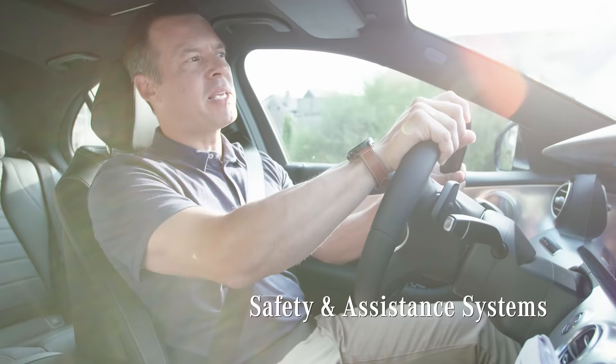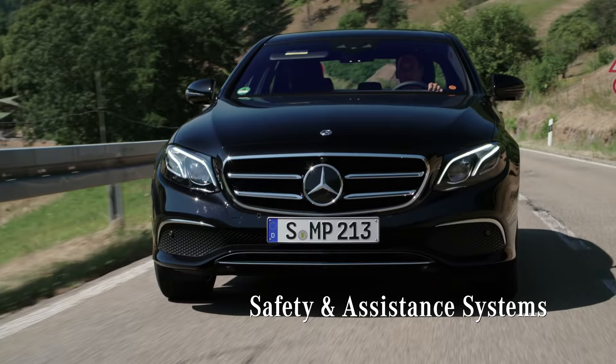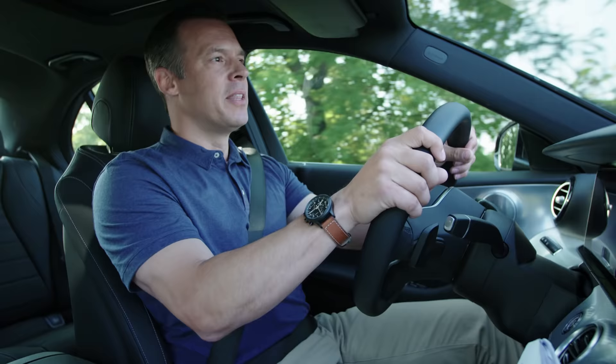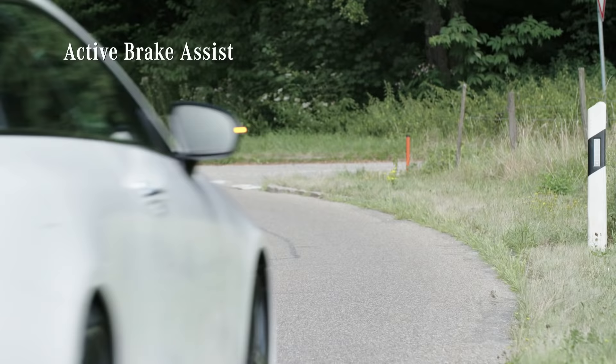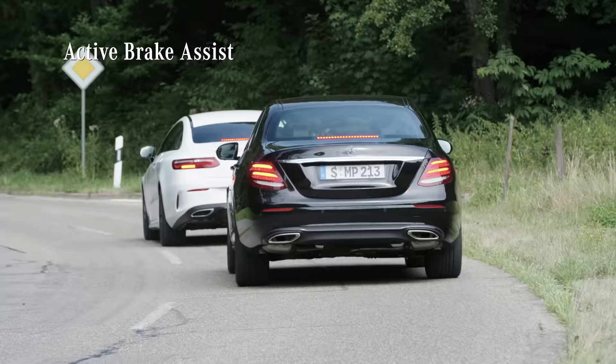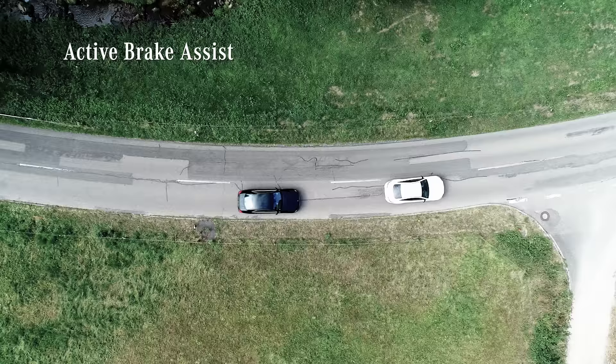The new E-Class has become even smarter and boasts S-Class safety and assistance features. The Active Brake Assist comes standard. It can recognize cars as well as moving bikes or pedestrians in the car's path — first by warning the driver, then assisting the braking, or, if necessary, applying full braking.